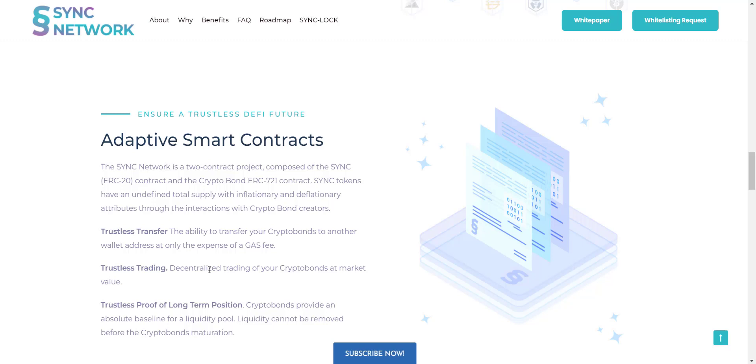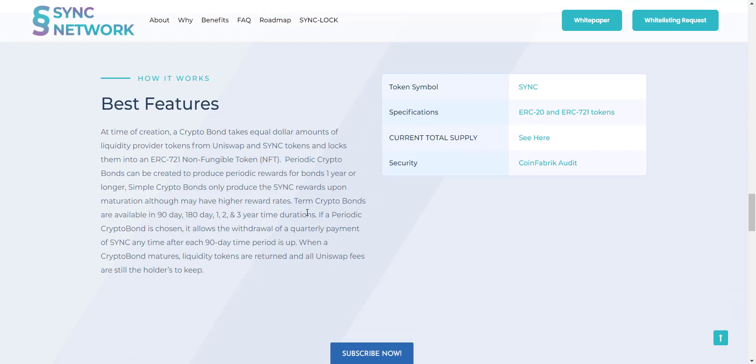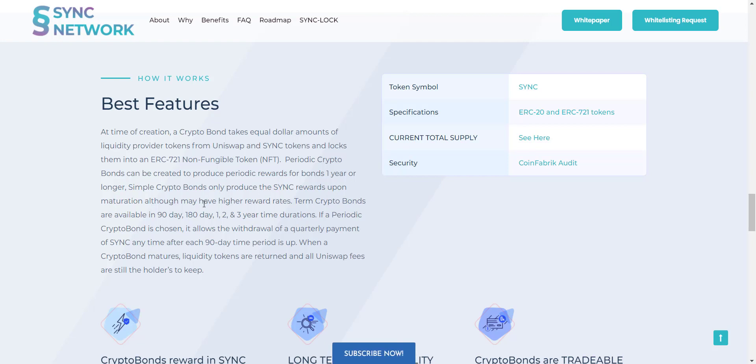SYNC tokens have an undefined total supply with inflationary and deflationary attributes through interactions with Crypto Bond creators. You can easily transfer your Crypto Bonds to another wallet address at only the expense of a gas fee. The token symbol is SYNC. Crypto Bonds are available in 90-day, 180-day, one, two, and three-year durations. A periodic Crypto Bond allows withdrawal of a quarterly SYNC payment after each 90-day period. When a bond matures, liquidity tokens are returned and all Uniswap fees remain with the holder.